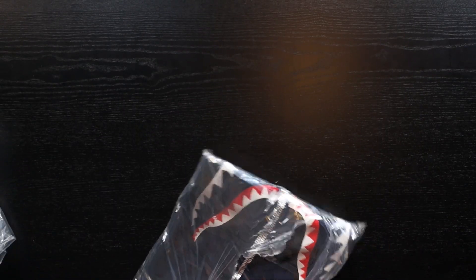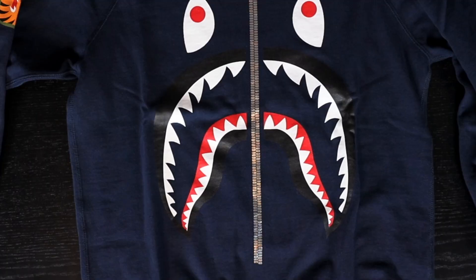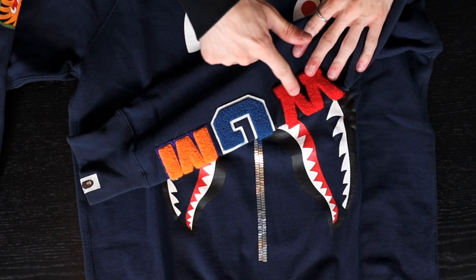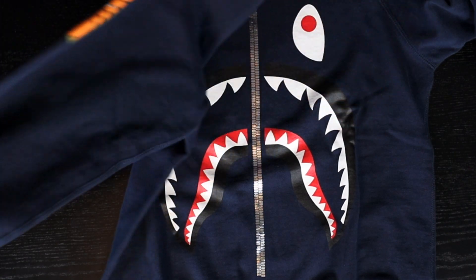Next package — it's another BAPE crewneck. That iconic BAPE shark — it's a navy crewneck with the zipper and the shark on the front, and the chenille patch on the sleeve. World gone mad! This is one of the more expensive BAPE crewnecks you'll come across because of that chenille patch, and it's in very good condition with the other tiger print intact. It's essentially a shark jacket on a crewneck.